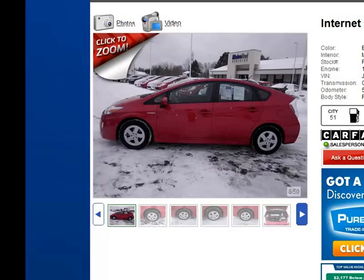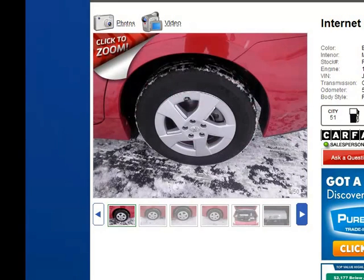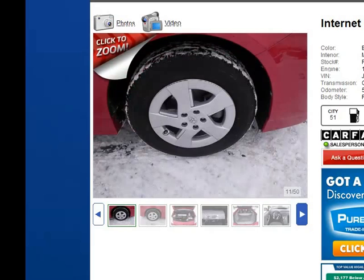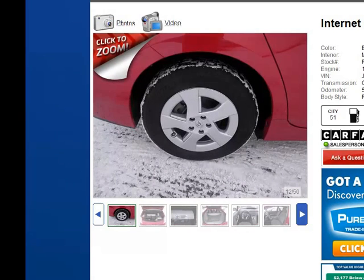This vehicle has been gone over with a fine tooth comb. It's gone through the detail department, through the service department, and it did pass the Carfax history. You'll notice this vehicle has alloy wheels — all four. Another benefit of being certified is that all four tires must match in tread and manufacturer, meaning if you have Michelins they all have to be Michelins.